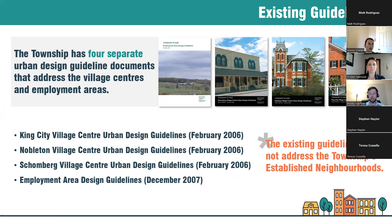The township already has urban design guidelines for what were called the village centers, addressing King City, Nobleton, and Schomburg, dating to February 2006. There are also design guidelines for employment areas dating to 2007. An important point is that the existing guidelines are not as comprehensive as the township would like — they don't address established neighborhoods or all planned intensification areas within the villages, leaving significant gaps that these new guidelines aim to fill.